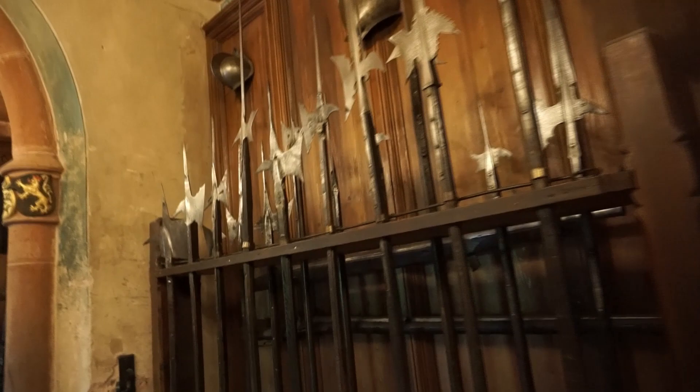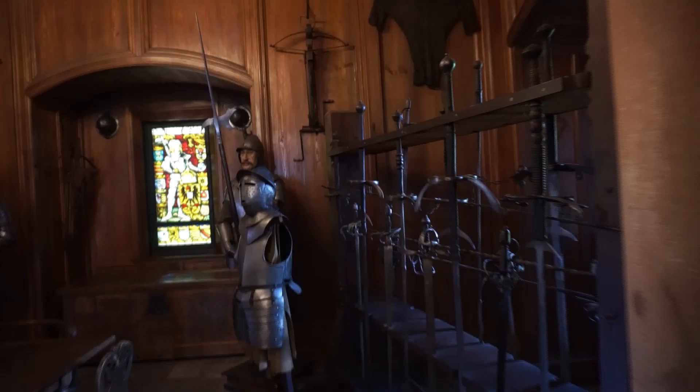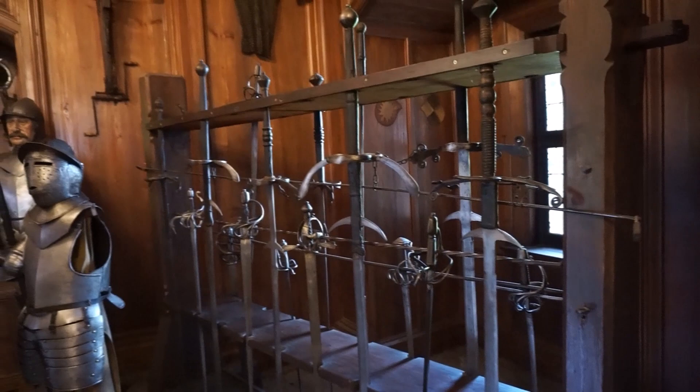Look at the pikes and spears. Look at the big swords. Headsman's sword. Some armor. Chainmail. Ooh, crossbows!